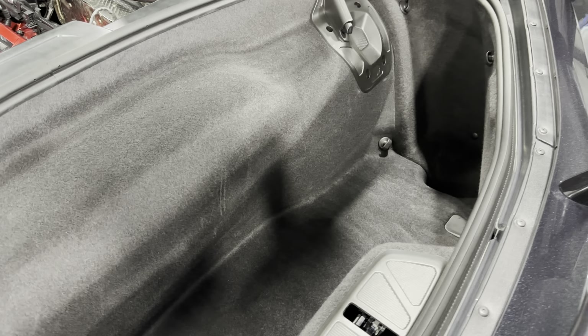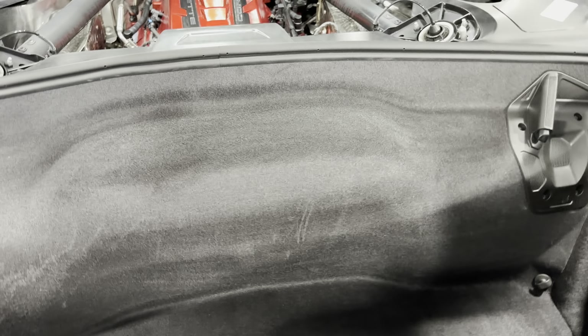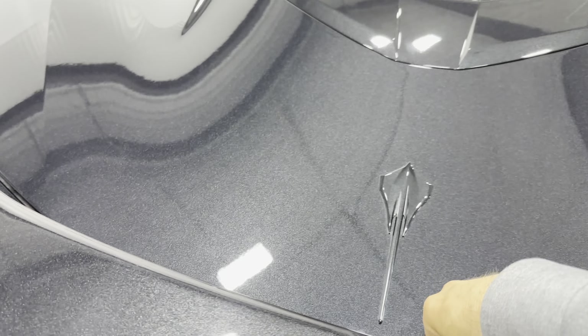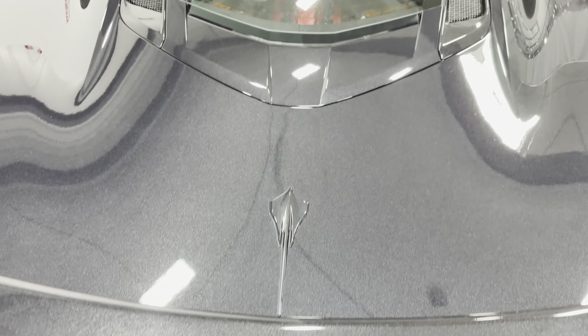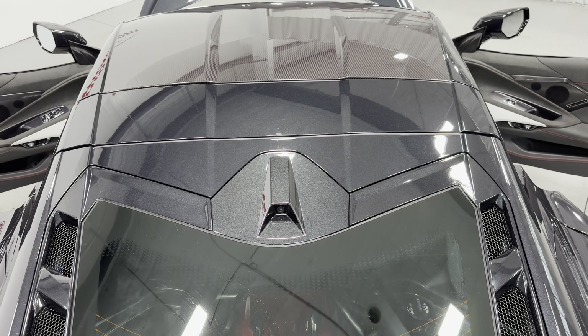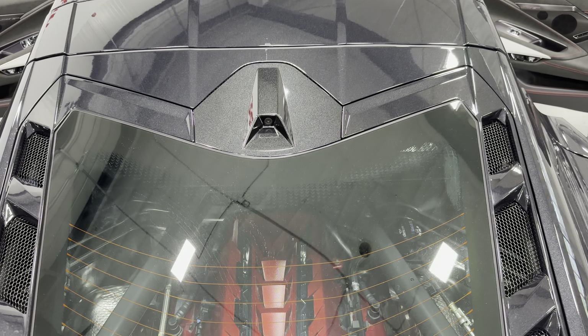GM claims you can fit two sets of golf bags back here, so it's pretty spacious. Closing this up, it does have the soft close. I did elect to keep the roof on the car because I think it looks really cool.